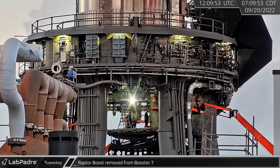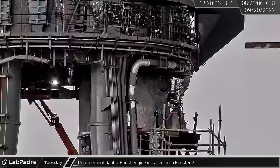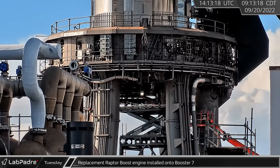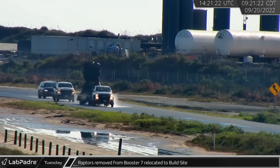Later that morning, one of the outer Raptor boost engines was also taken off the booster. Shortly after, a new Raptor boost was installed in its place, but no replacement was seen for the removed center Raptor. The two recently removed Raptors were later spotted leaving the launch pad headed to the build site under tarps.